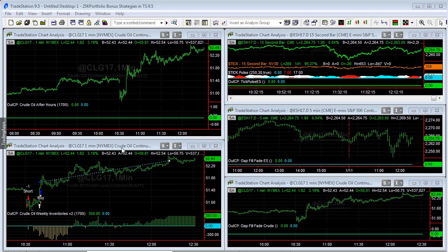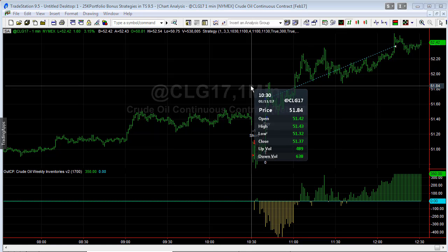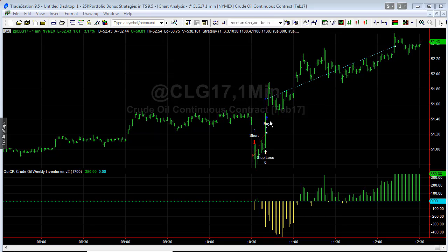A bit of a wild ride today on crude oil. You see the inventories report — you don't see many gap downs intraday, so it's interesting when it happens. We took a short trade here, got stopped out on the first trade, and then reversed long. There's a lot of movement in crude oil, and sometimes you can lose on both sides — sloppy trading, but that's how day trading crude oil is.